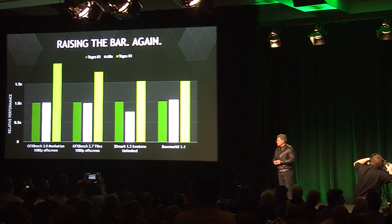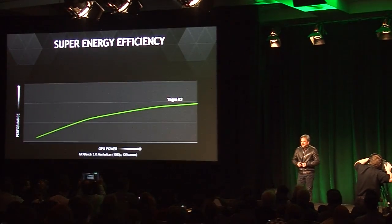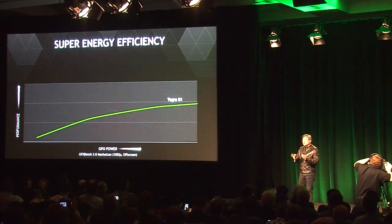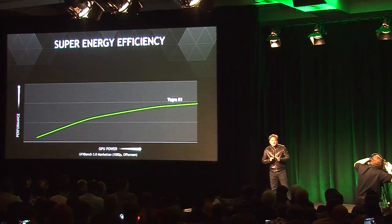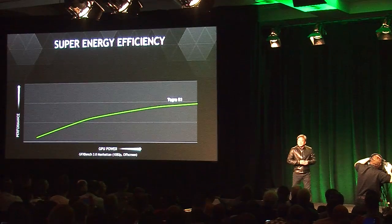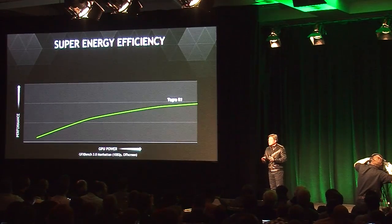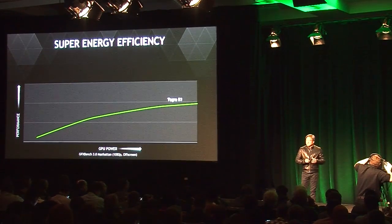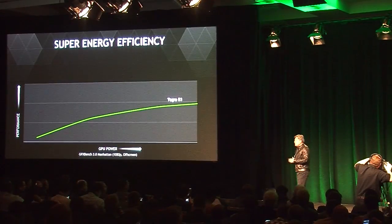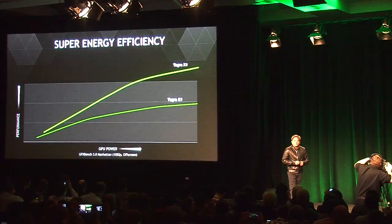What makes Tegra X1 really super special — made possible because of the Maxwell GPU architecture — is the energy efficiency we're able to achieve. With Tegra K1, we were already the most energy efficient architecture in the world. Lowest power is an important metric, but it often comes with low performance. What we're trying to achieve is extraordinary performance within a very small power envelope. Super energy efficiency is vital to almost everything that we do, and is one of the reasons it took almost two years to bring the Kepler architecture to mobile. Today, with Tegra X1, we're taking energy efficiency to an unbelievable new level.